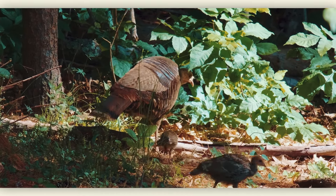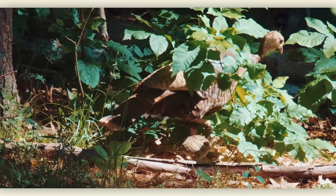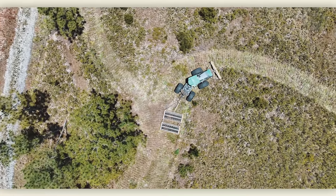NWTF will also invest in research. This research investment will help us understand how to more effectively and efficiently put wild turkey nesting and brooding habitat on the ground.